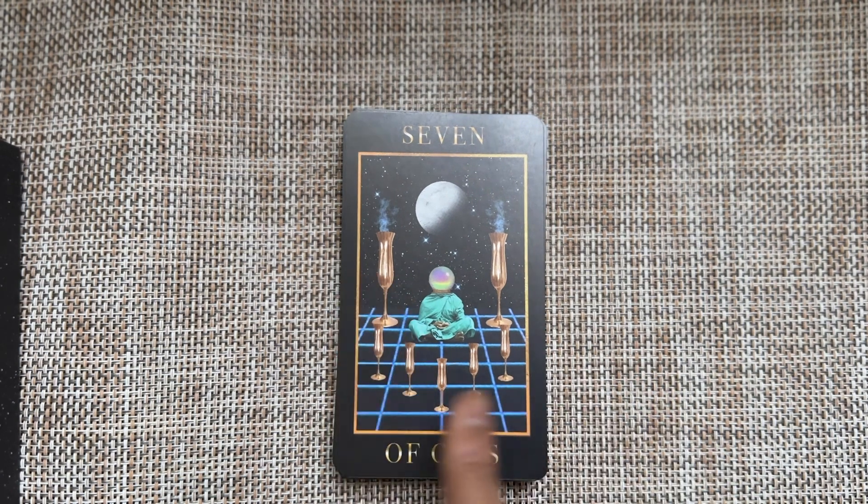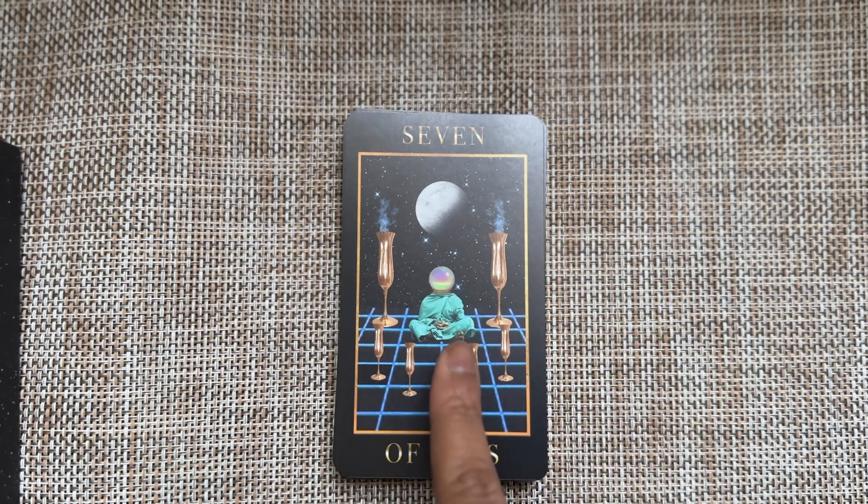Seven of Cups — you have your choices. The fact that you're just a sphere could indicate some confusion, some cloudiness, some lack of direction here.